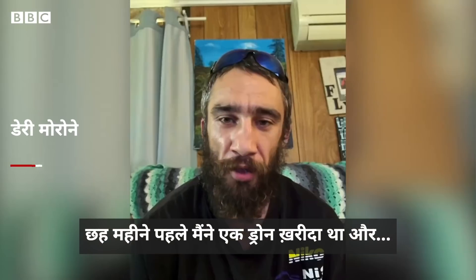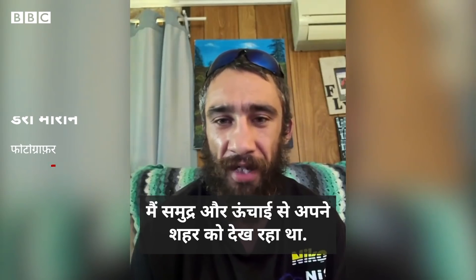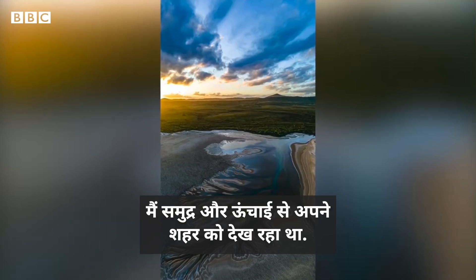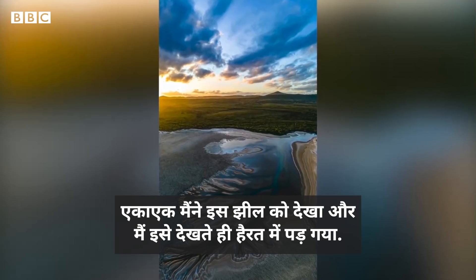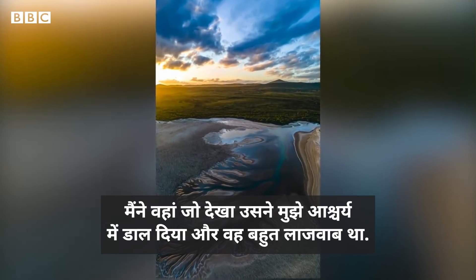I recently bought a drone about six months ago and I started just looking around my hometown up in the air from the sea. And I happened to see this lake and I was pretty gobsmacked. I was amazed by what I'd seen there and it was pretty cool.